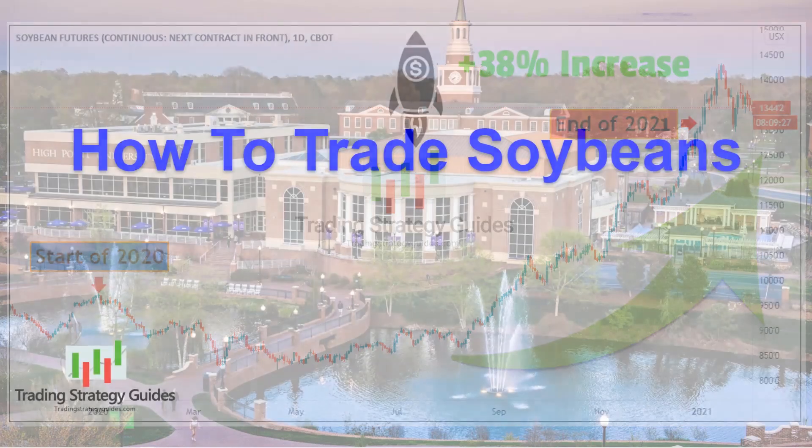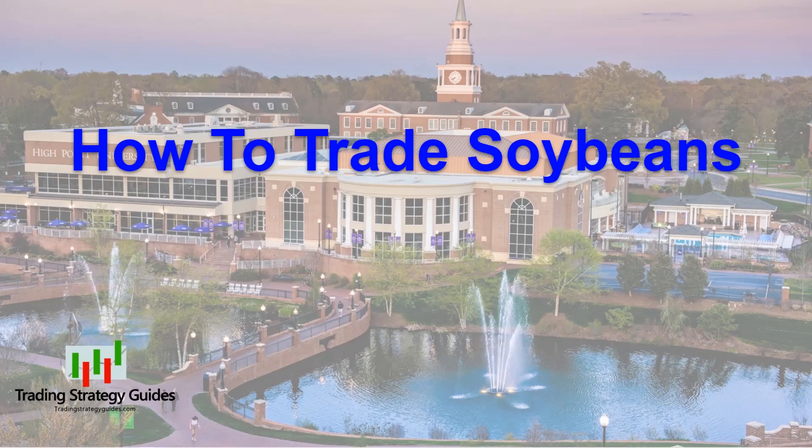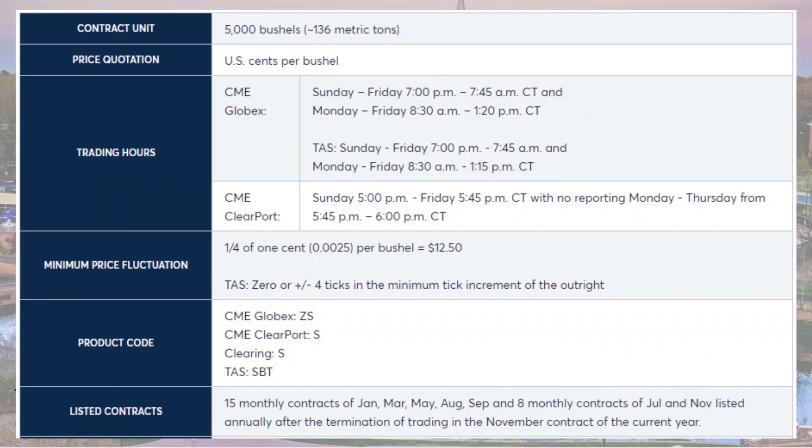Let's take a look at the soybean futures contract. One of the most liquid markets for trading soybeans is the futures market. The soybean futures contract enables traders to speculate on the rising and falling future prices of soybeans, allowing them to make money in both bullish and bearish markets. Like all futures, soybean futures are traded through standardized contracts. Key specifications include: the ticker symbol ZS, the contract size of 5,000 bushels, the minimum tick or price fluctuation of $12.50 per contract (about a quarter cent per bushel), and expiration months of January, March, May, July, August, September, and November.